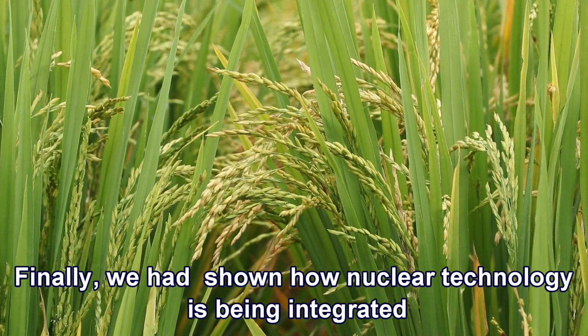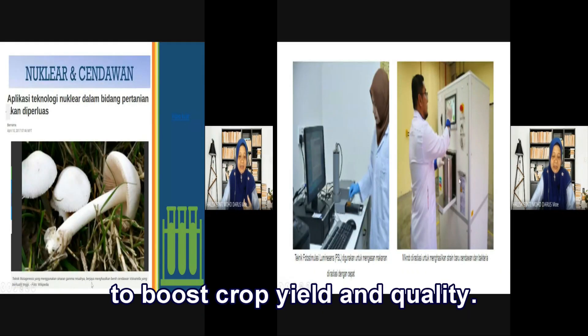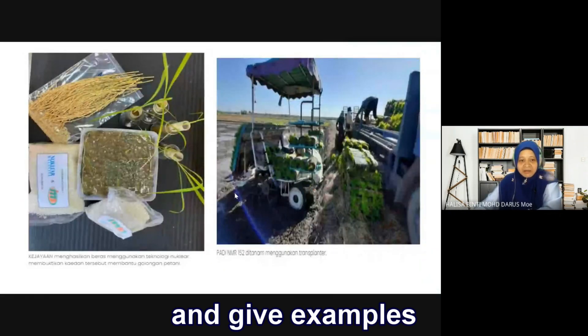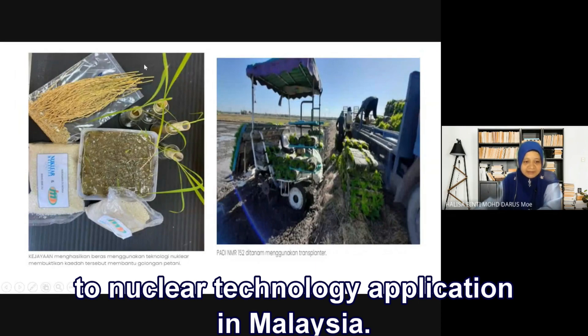Finally, we showed how nuclear technology is being integrated to boost crop yield and quality. We listed out a few benefits of nuclear in agriculture and gave examples of nuclear technology applications in Malaysia.